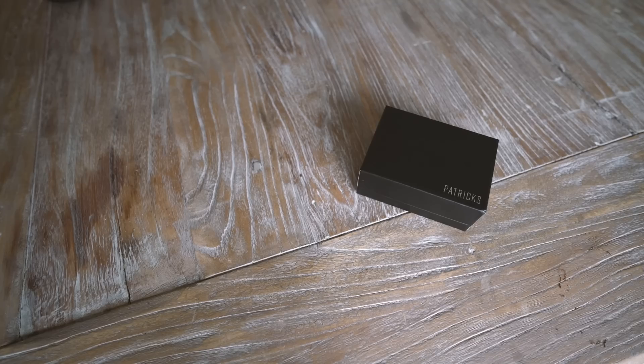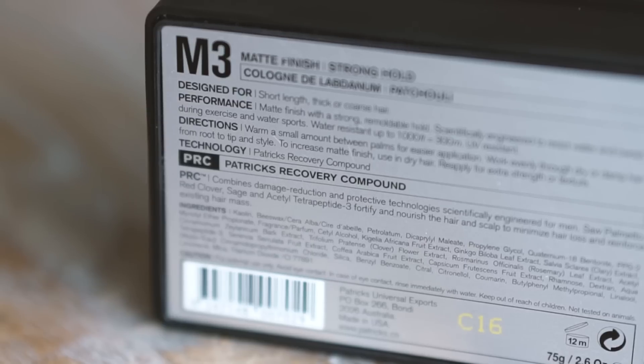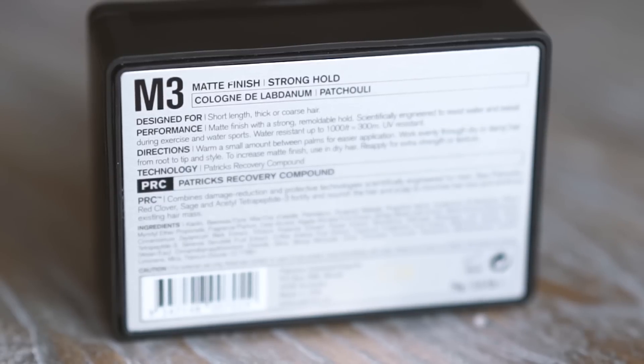The length is a little bit more of a medium length at the moment — a little bit shorter than my normal length, but not exactly short short. When it comes to performance, it says matte finish with a strong remouldable hold, scientifically engineered to resist water and sweat during exercise and water sports. One of their features is under the technology category called Patrick's Recovery Compound, which combines damage reduction and protective technology scientifically engineered for men. It lists ingredients that help nourish the hair and scalp to minimize hair loss and reinforce existing hair mass — perhaps part of the reason for that $60 price tag.